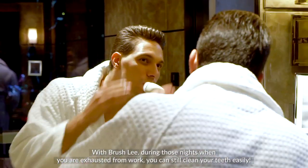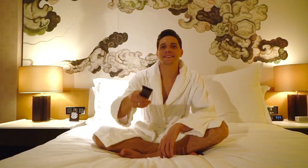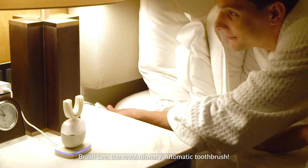During those nights when you are exhausted from work, you can still clean your teeth easily. Brush.ly — the revolutionary automatic toothbrush.